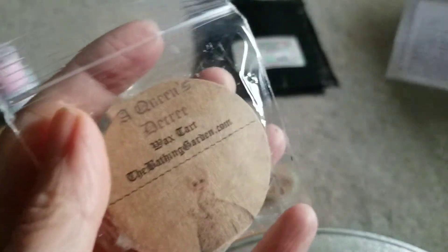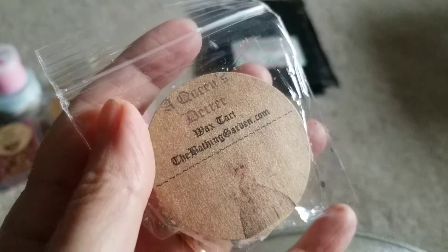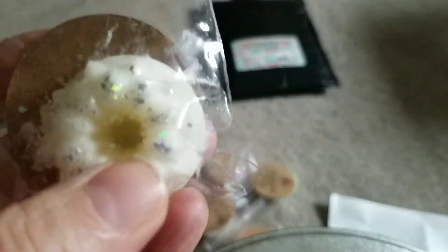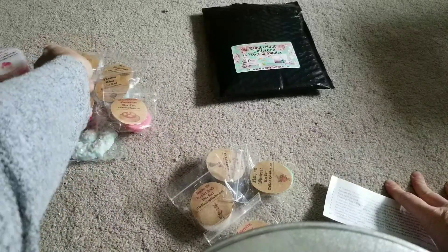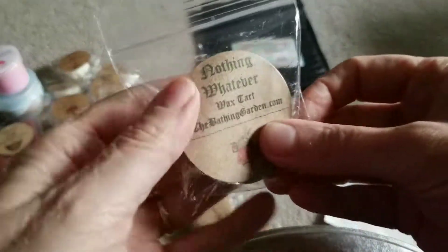This one is Queen's Decree which I've gotten before and I actually like it. This is clove and peppermint and nutmeg and cream. Wow, yeah, that's just like a really - it's very spicy. Very spicy. Clove stands out the most in that one. I actually do like that but I have to be in the mood for it.